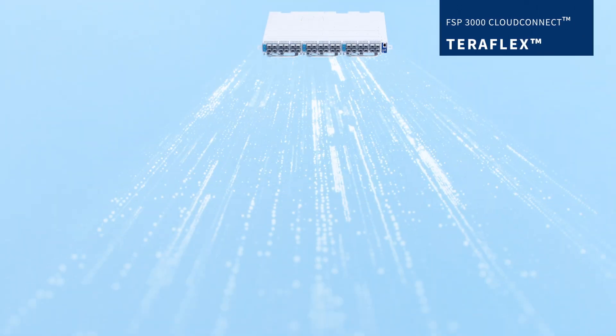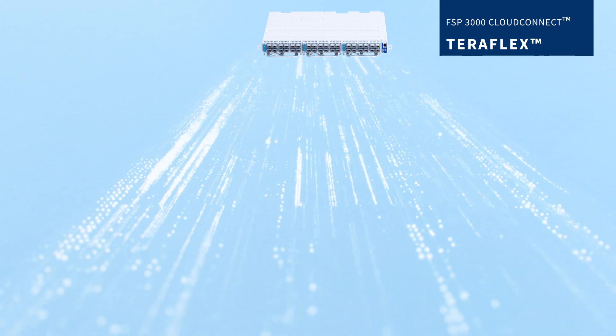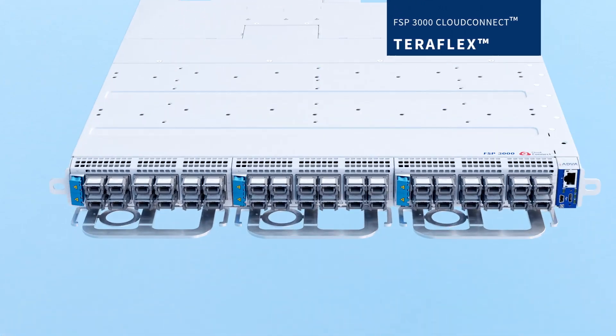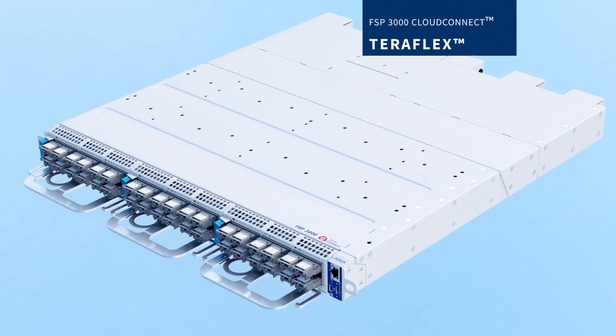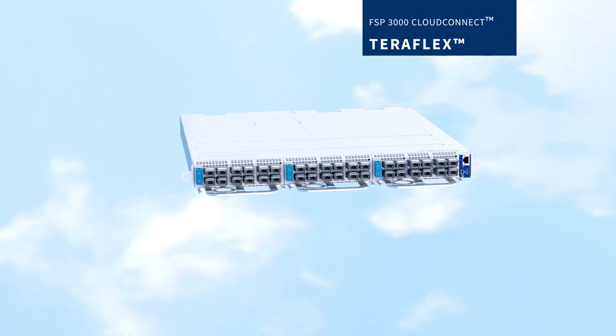What's more, it also delivers real-time streaming telemetry, a prerequisite for big data network management. With market-leading energy efficiency and robust security features, our TeraFlex is a beacon for the industry.